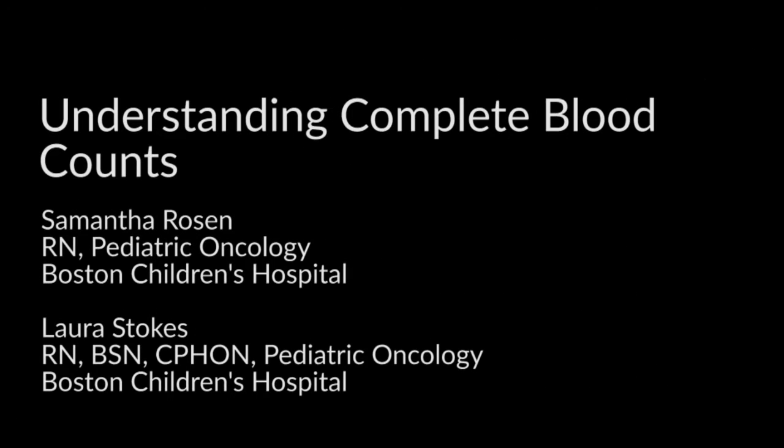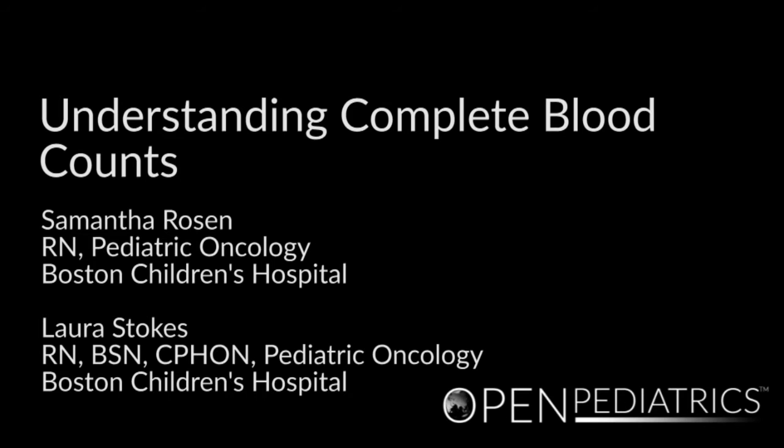Understanding Complete Blood Counts by Samantha Rosen and Laura Stokes. Hello, I'm Laura Stokes, and I'm Samantha Rosen, and we are nurses on the Pediatric Oncology Unit at Boston Children's Hospital.